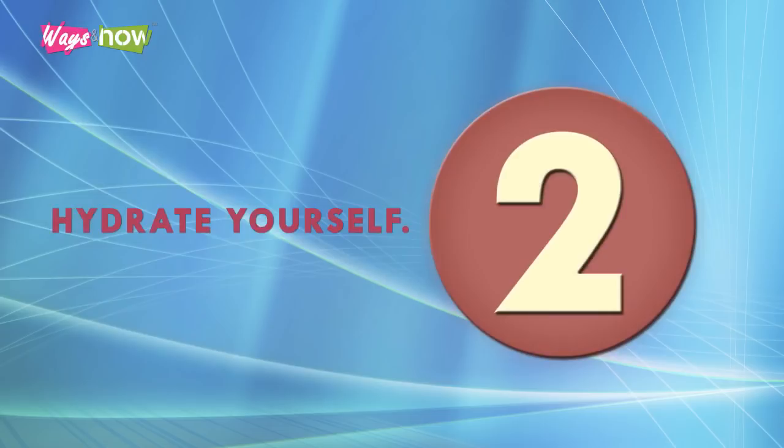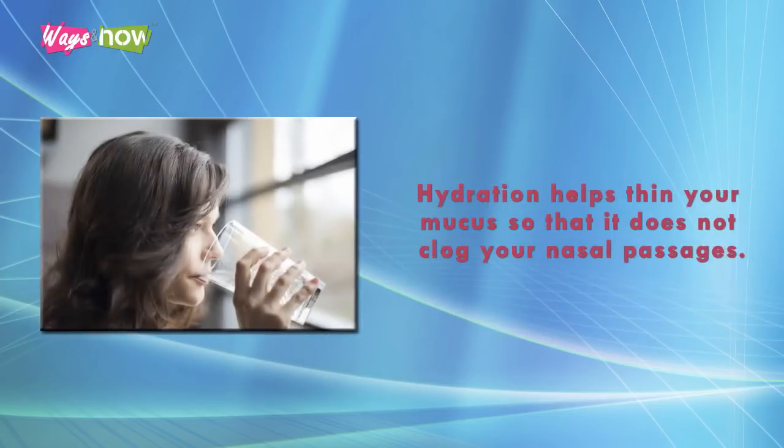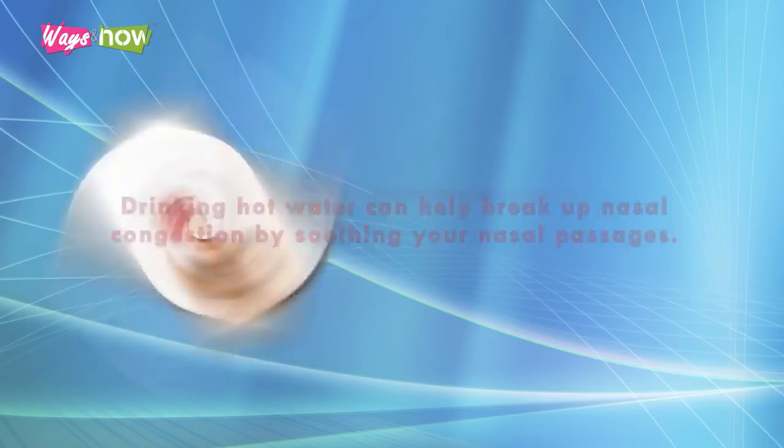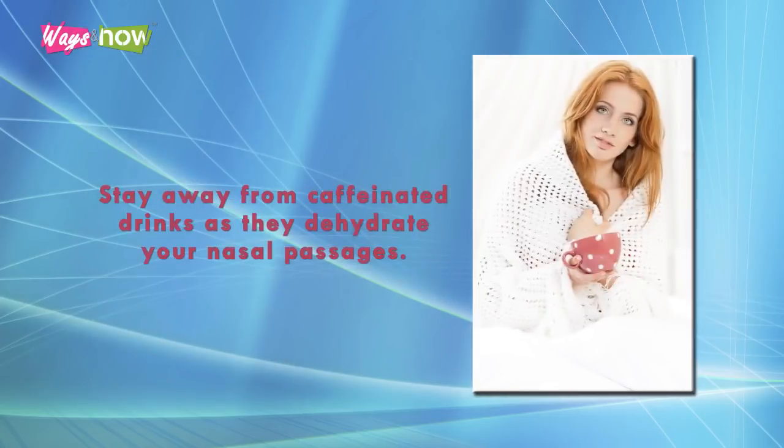2. Hydrate Yourself. There are so many benefits to drinking lots of water and other fluids, and one of them is stopping a runny nose fast. Hydration helps thin your mucus so that it does not clog your nasal passages. Drinking hot water can help break up nasal congestion by soothing your nasal passages. If hot water does not appeal to you, hot tea and soup are great alternatives. Stay away from caffeinated drinks as they dehydrate your nasal passages.